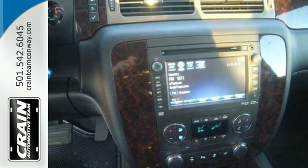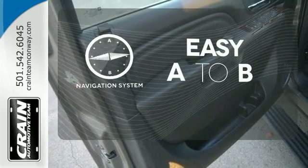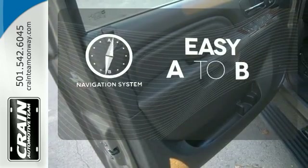You're safe every mile with multiple airbags, anti-lock brakes and stability and traction control. Feel confident getting from point A to point B with the navigation system.